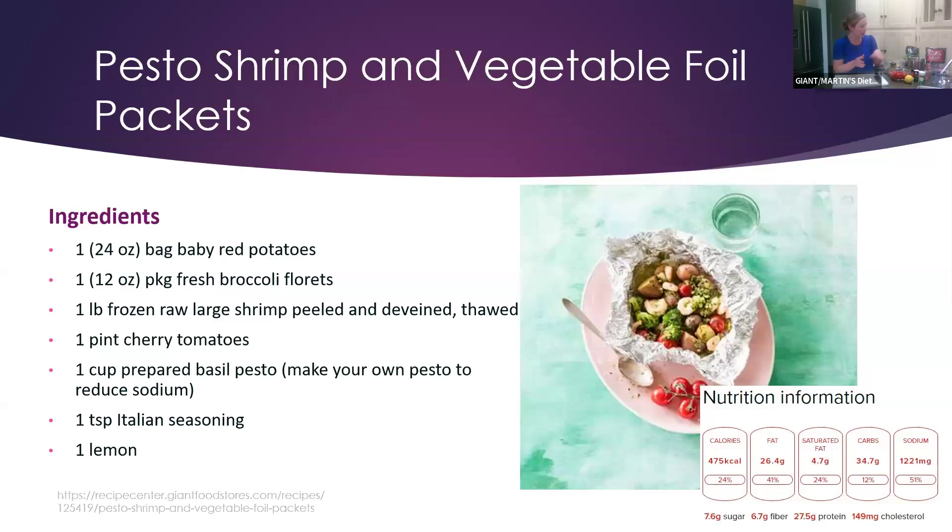We have some cherry tomatoes — cooking them really brings out even more sweetness, which is delicious. We're using one cup of prepared pesto. It does have more sodium, but you can always make your own homemade basil pesto to reduce that. We'll also add some Italian seasoning, and after it cooks you can serve it with a lemon wedge to squeeze over the foil packet.